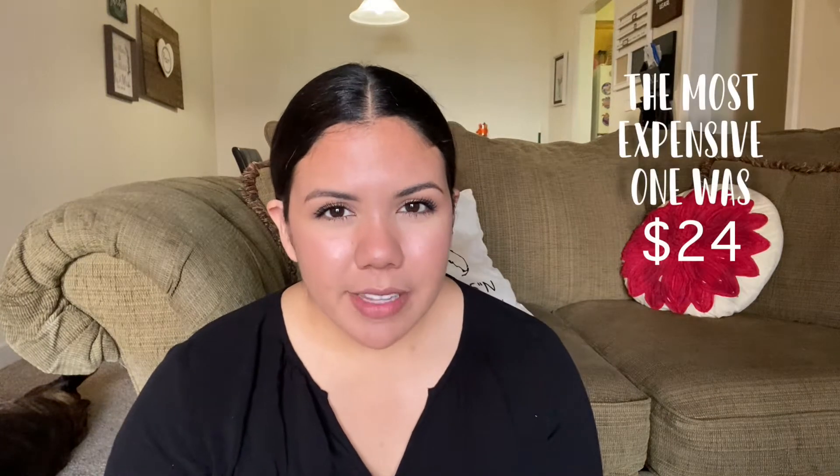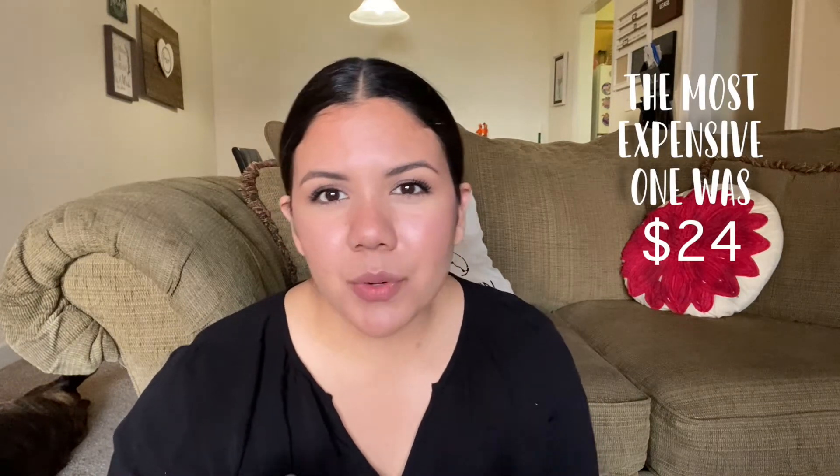Hi there! Welcome to my channel. My name is Kaylee and I recently purchased a couple different wigs. I have been wanting to try a wig forever, so I went ahead and purchased five different ones from Amazon. I want to say they were all under just about like $20-$23.